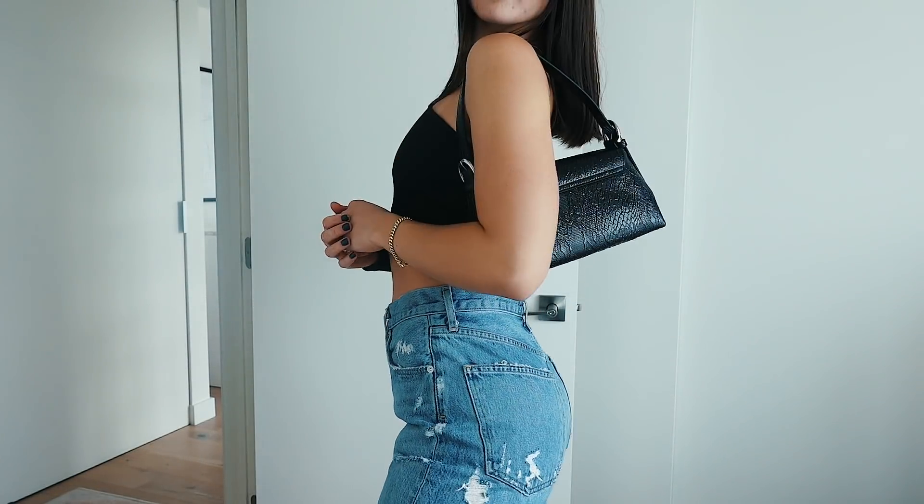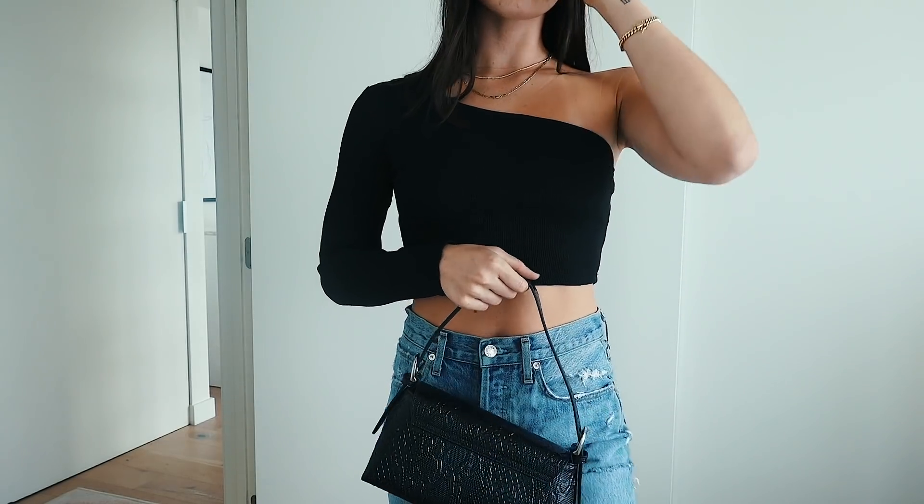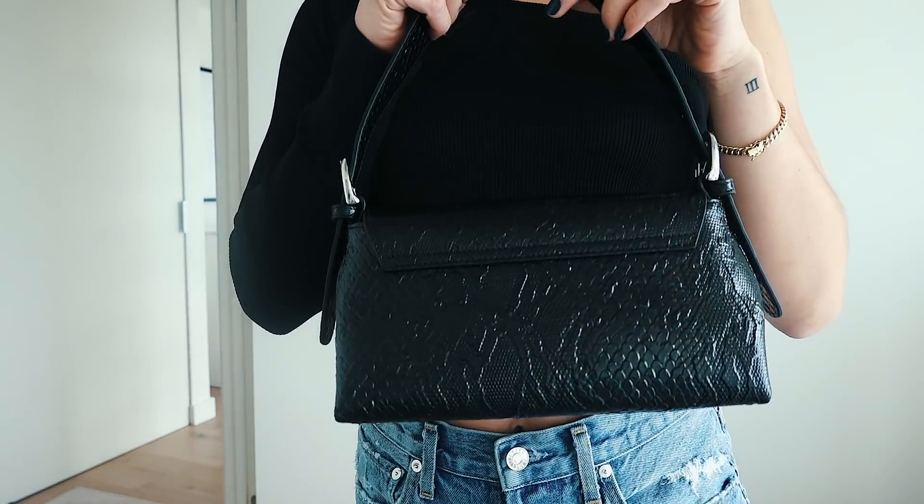I'm actually using this today — I've moved everything I need into it, so this is gonna be my current bag. Naturally I also got it in black, because you can never go wrong with a black little shoulder bag. These are such good quality and I was really surprised when I opened them — for the price they are absolutely amazing and I'm obsessed with the material.